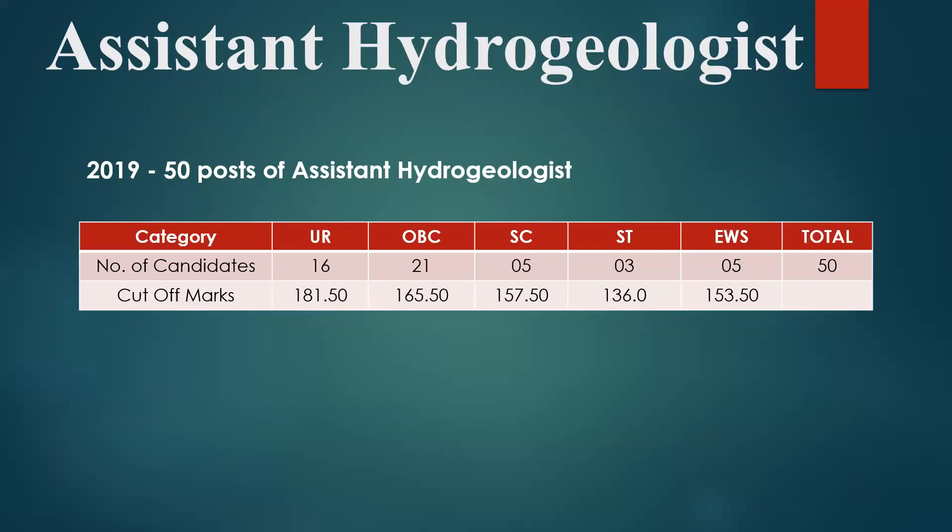In 2019, for the general category, the cutoff was 181.5, and for OBC it was 165.50 — at that time there were 21 OBC seats. For SC, the cutoff was 157.5 with 5 seats, and for ST it was 136 with 3 seats. For EWS with 5 seats, the cutoff was 153.50. Just by seeing these numbers, we cannot say anything about this year's cutoff — I will explain those factors shortly.